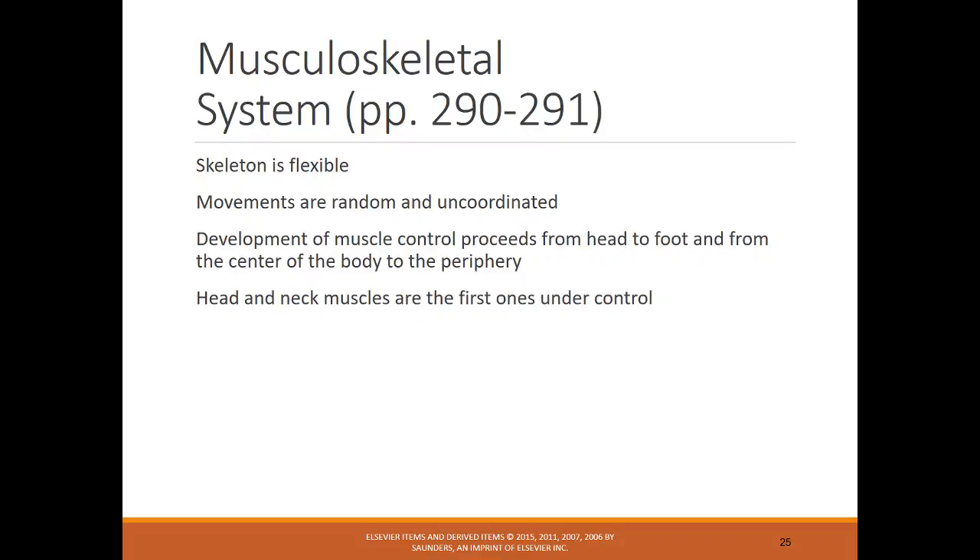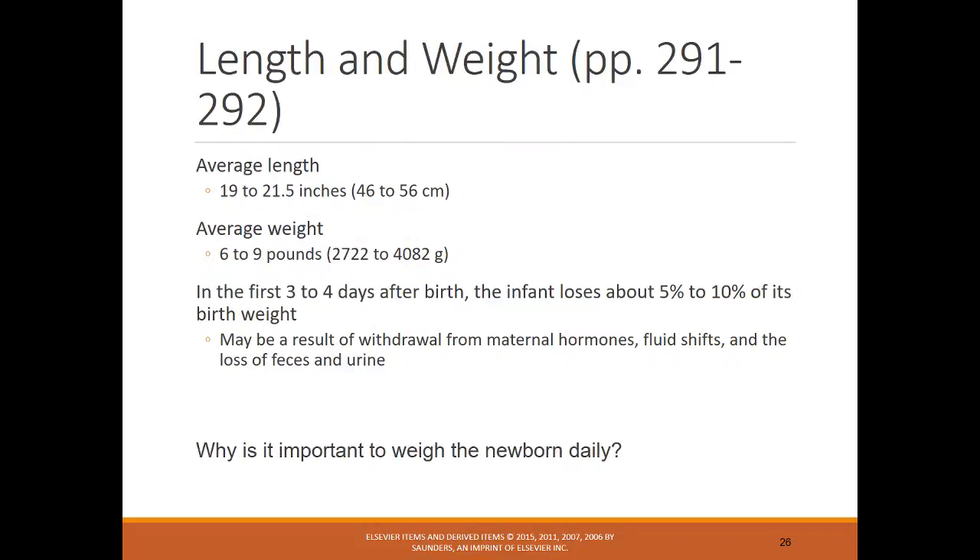Musculoskeletal movements are random and uncoordinated when you see an infant moving. The head and neck muscles are the first to gain control. The average length and weight of an infant: if an infant is less than about six pounds, they're considered SGA — small for gestational age. If they're above approximately 8.8 pounds, they'd be LGA — large for gestational age. The average is about 6.9 pounds.